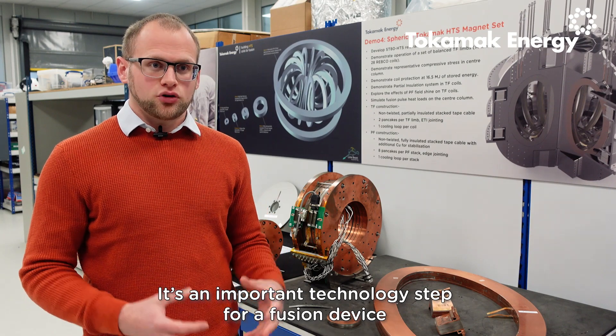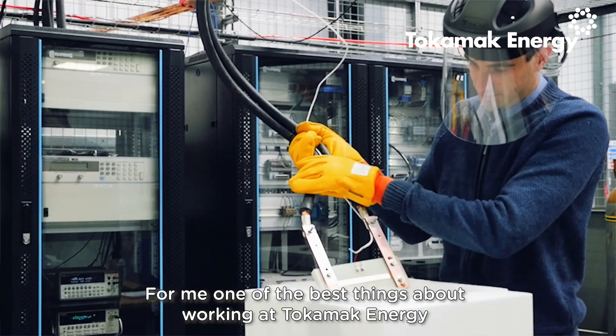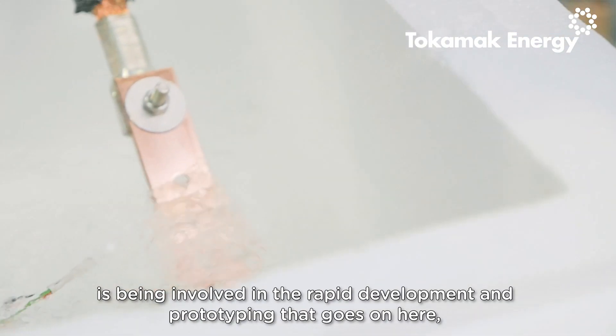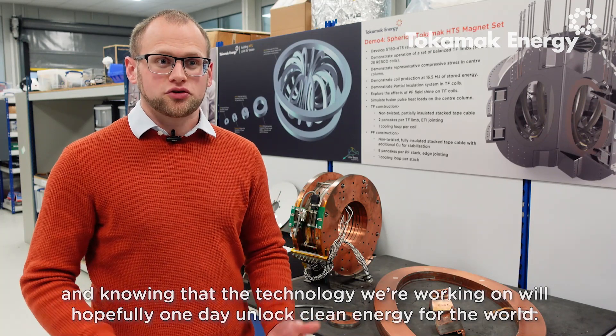This is an important technology step for a fusion device because future devices will require these really high magnetic fields in order to contain the plasma. For me, one of the best things about working at Tokamak Energy is being involved in the rapid development and prototyping that goes on here, and knowing that the technology we're working on will hopefully one day unlock clean energy for the world.